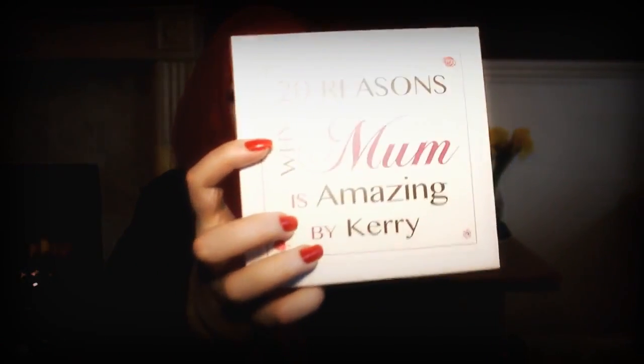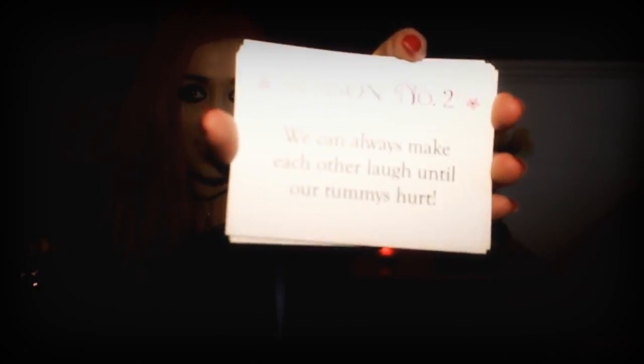The next thing I got is from a special website — I love to get little unique things. It's basically a box and on the front it says '20 Reasons Why Mum is Amazing, by Kerry.' You get the option to change the writing, and you fill it all out on the website, or you could make it yourself. You can pick between 20 or 10 cards and write all the reasons why your mum is amazing. For example, reason number one: 'I love how contagious Mum's smile is.' Number two: 'We can always make each other laugh until our tummies hurt.' Each card is really cute and personalised — it's a really beautiful idea.